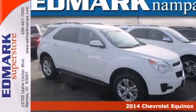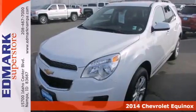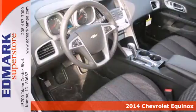It's a 2014 Chevrolet Equinox. The space you need and the style you crave is all right here in this eye-catching crossover.